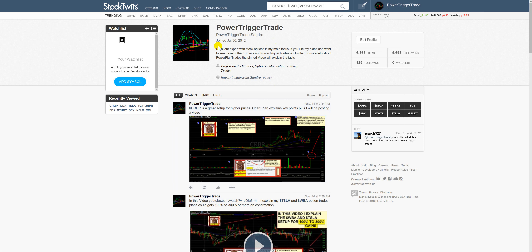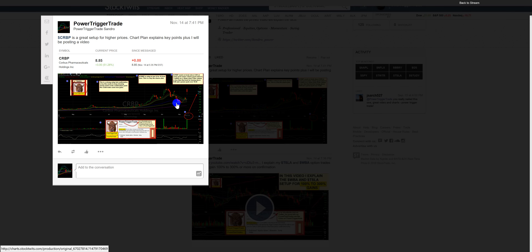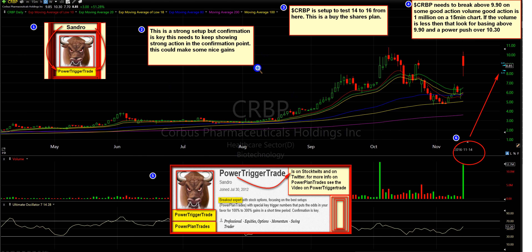Hello YouTube, this is PowerTruckerTrade on StockTwits. I posted this plan November the 14th, 7:41pm — CRBP, let's talk about this. I'm going to click this here. This is how you can see it as well in a solid state.